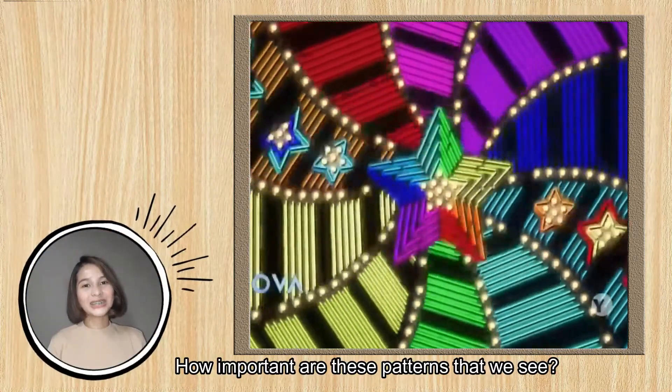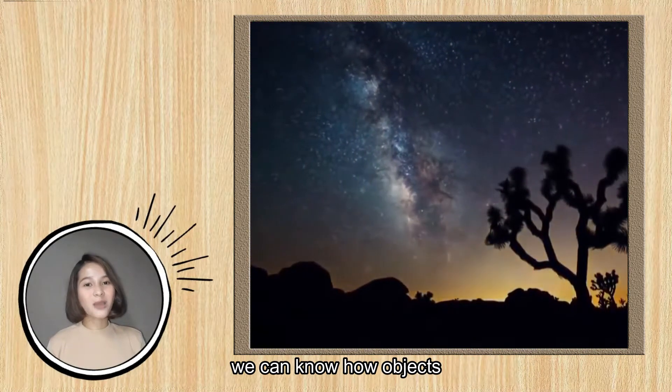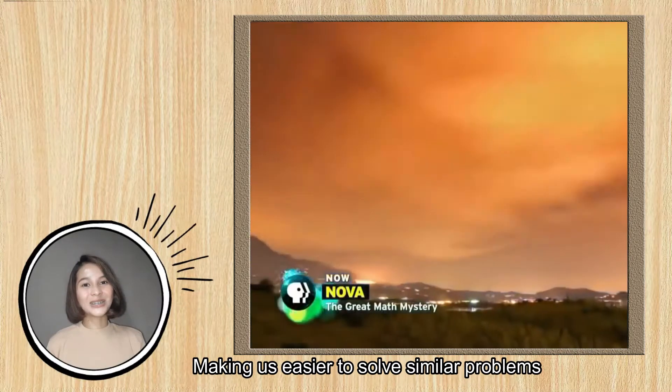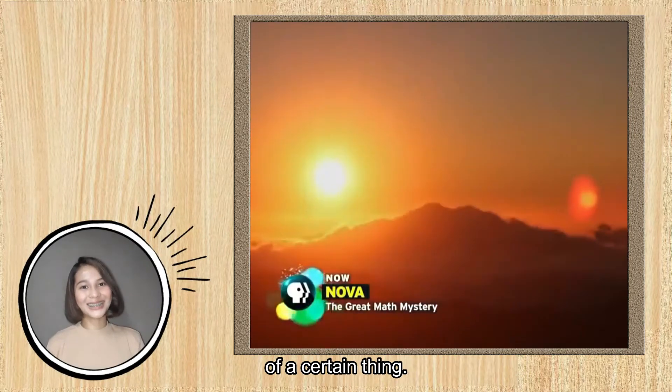How important are these patterns that we see? Well, if you know the concept of patterns, we can know how objects and manifestations behave or recur, making it easier for us to solve similar problems and anticipate the next recurring behavior of certain things.